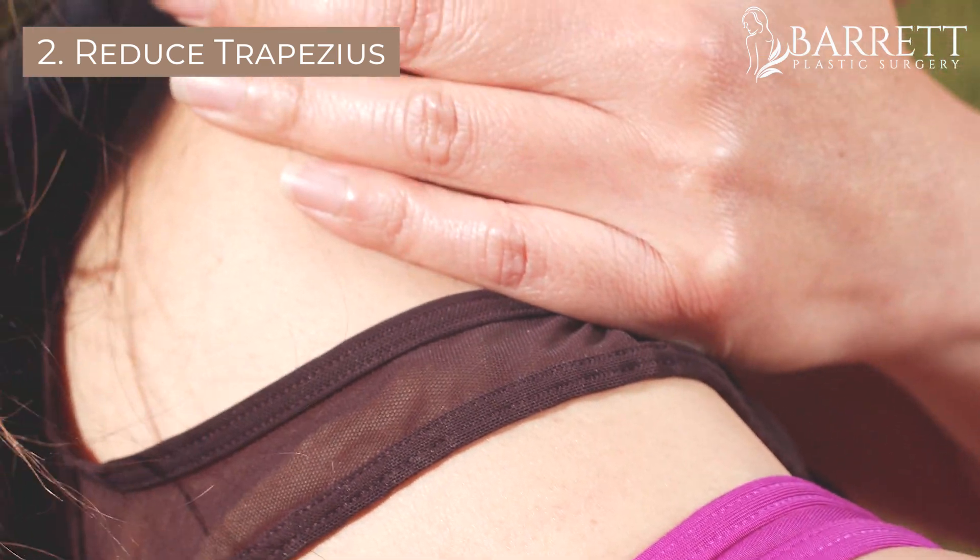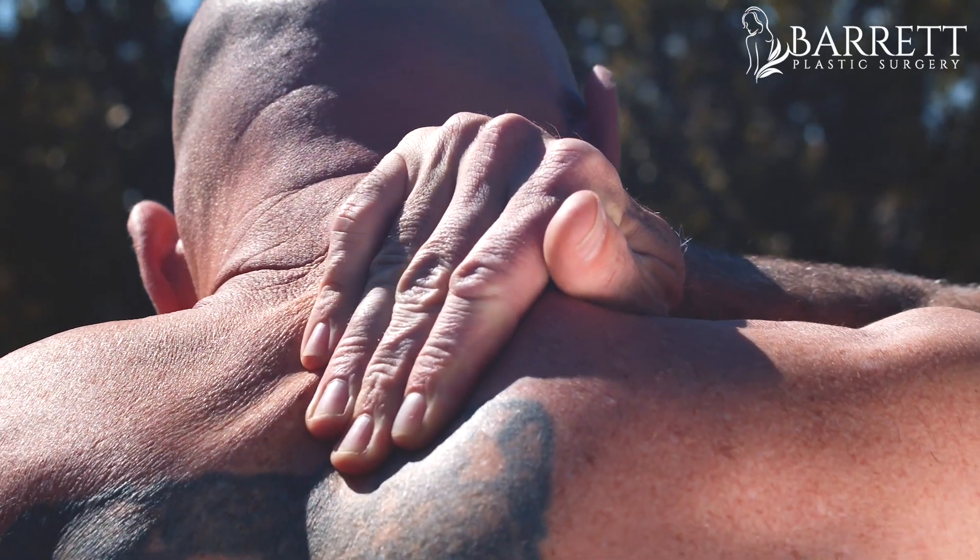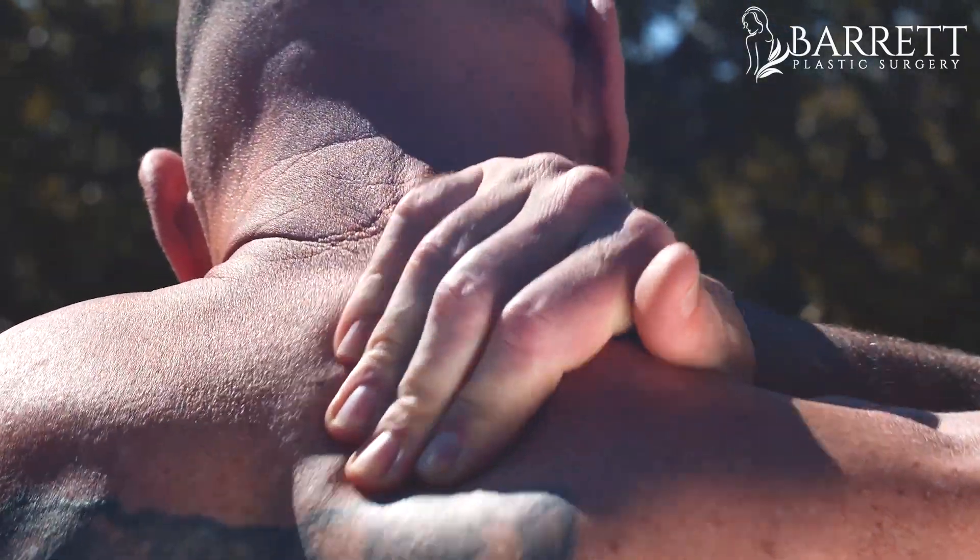Number two: it can reduce the size of your trapezius. I have a lot of trans patients and regular patients whose trapezius muscles are very large and sometimes cause neck pain. You can inject about 50 units into each trapezius to reduce the size of your neck muscles.